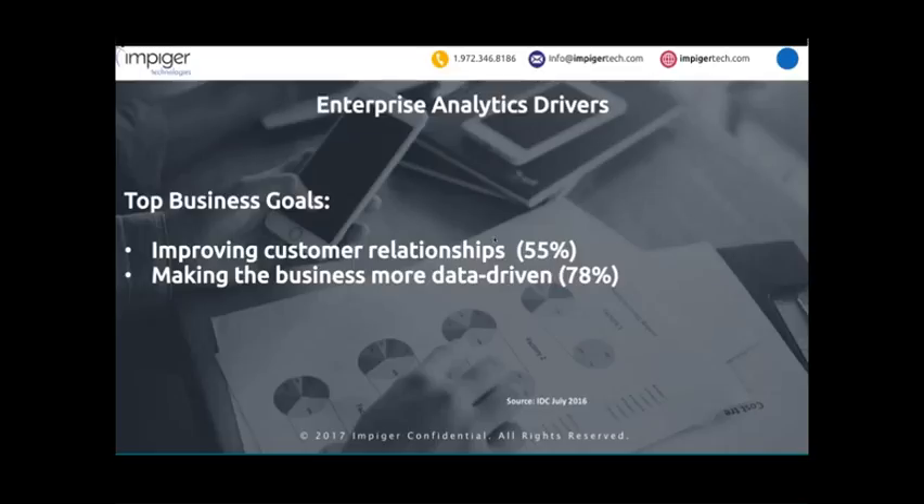IDC did some research, and the top two business reasons for analytics were improving customer relationships — knowing in real time what's going on and having that information — and making the business more data-driven. It's not just about the CEO, but throughout the company. Having a company that makes data-driven decisions has less risk and a higher chance of success.